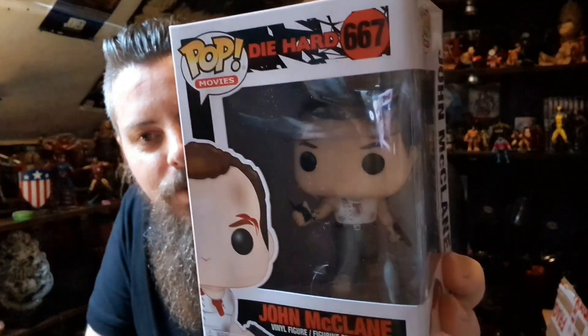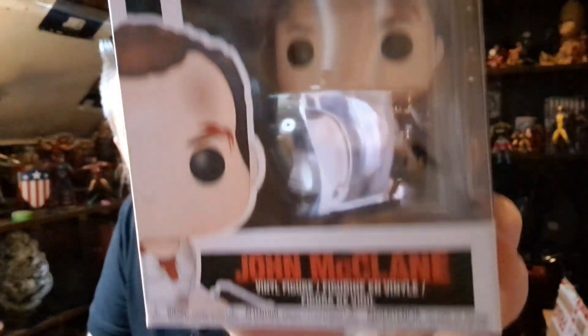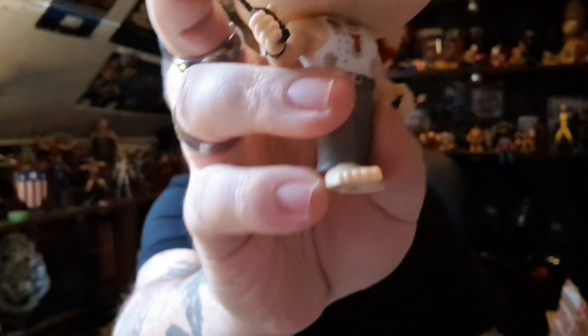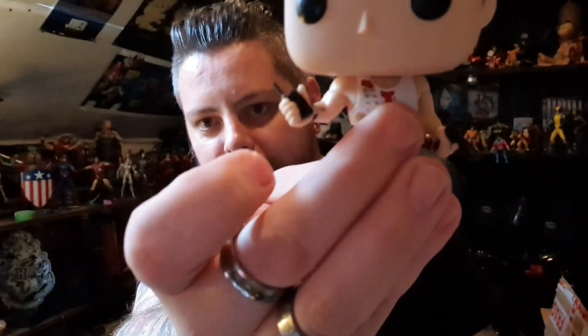I'll start with the smaller Funko Pop first. He's even individually wrapped these Funkos, as well as the box being padded out. I saw one of these — it was an Al Powell being unboxed on Geeky Heathen's channel — and I immediately wanted John McLean from Die Hard in a Funko Pop style, and that's exactly what I've got. There is John McLean: bare feet, dirty vest, all the dirt on his face, split eyebrow. That is amazing.